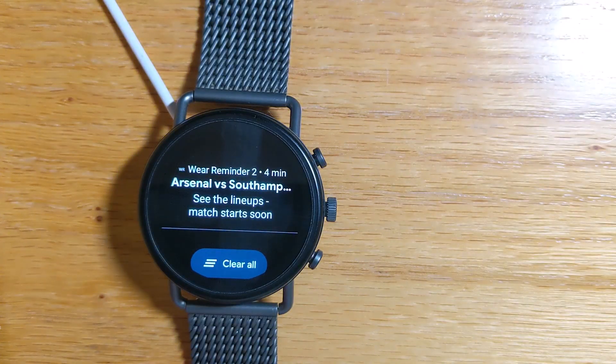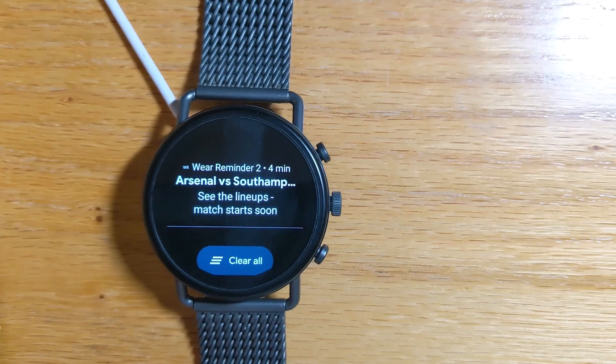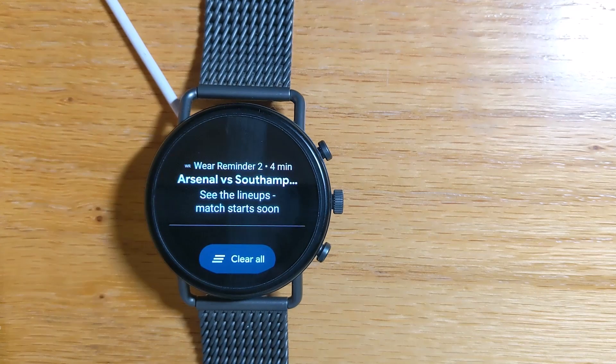Wear Reminder 2 isn't on the Google Play Store, but it can be downloaded from my website freepoc.org — that's f-r-e-e-p-o-c.org. And like all my apps, it is 100% free with no ads or in-app purchases.